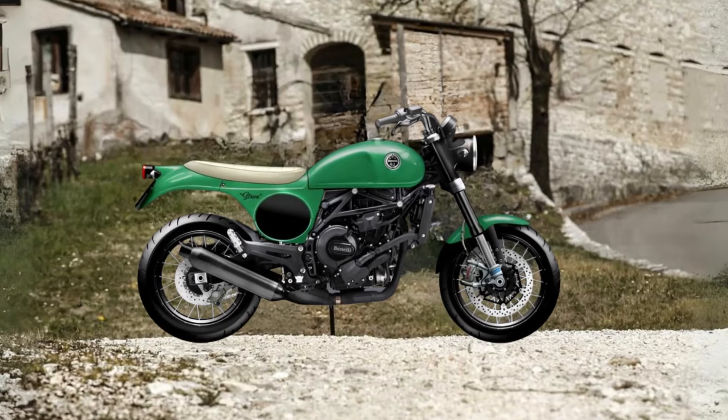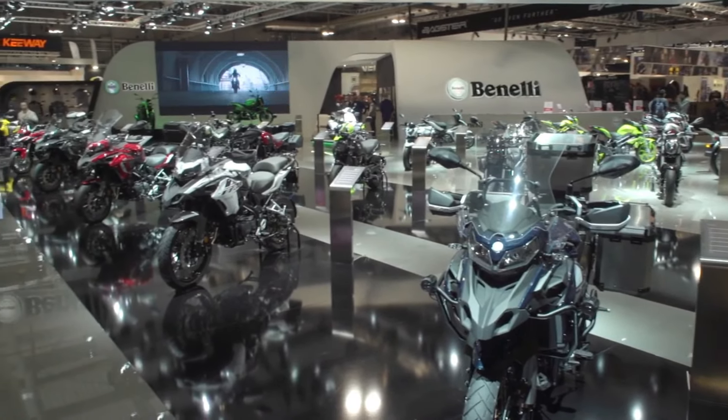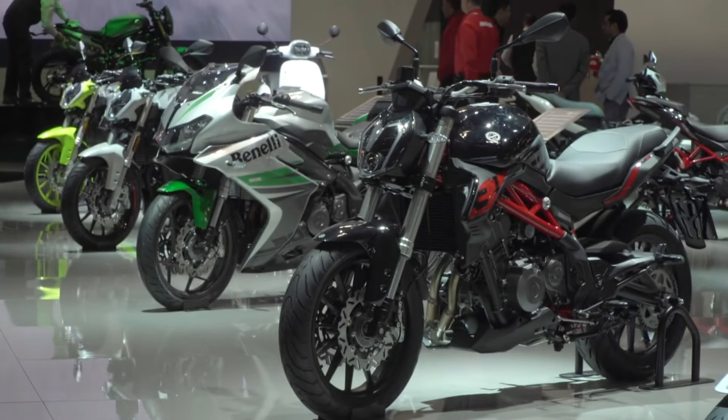After all, we just have to wait — who knows, maybe Benelli marketing will ever think about it. So guys, let me know your opinion about this Steve 750.